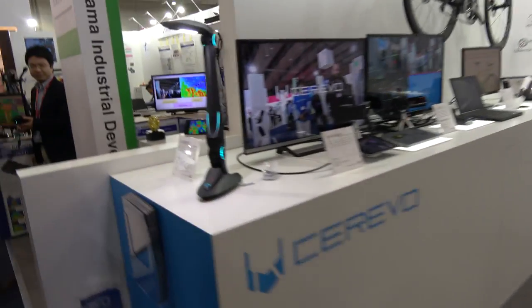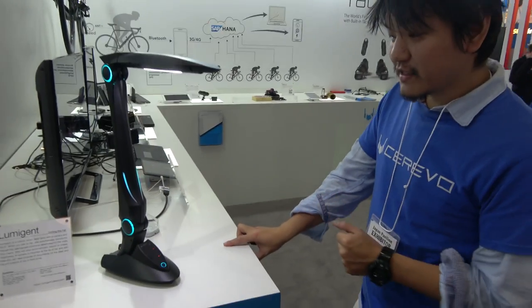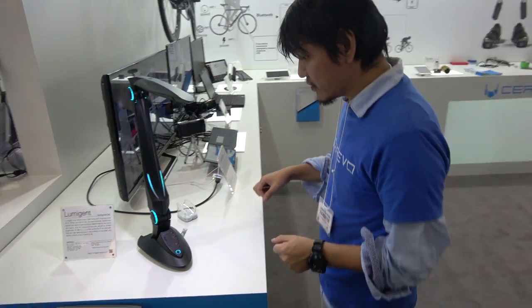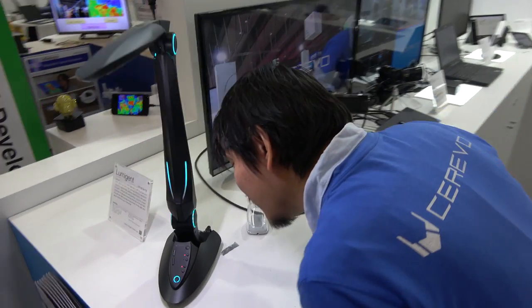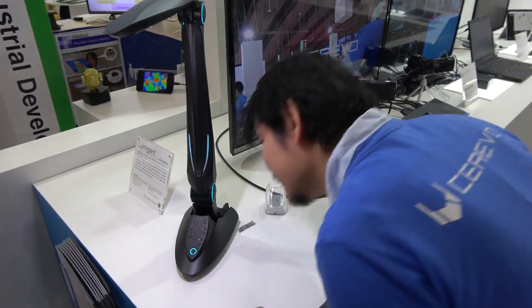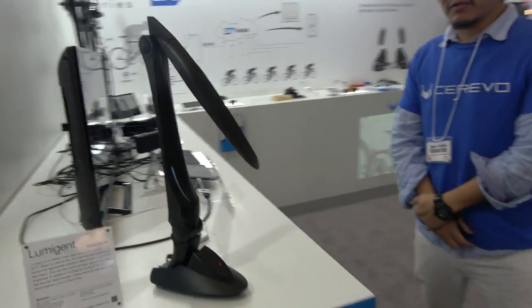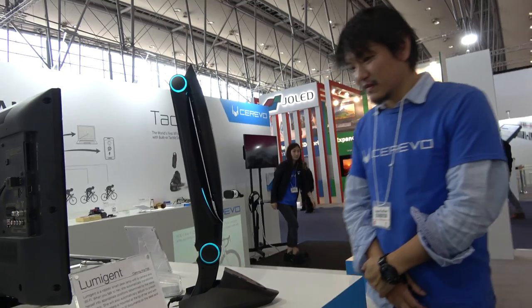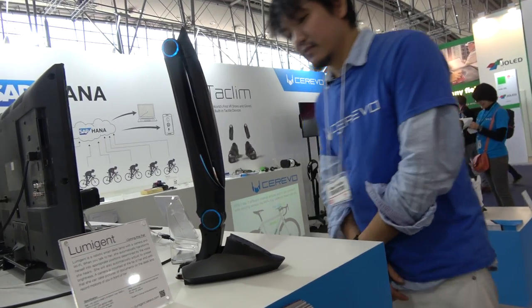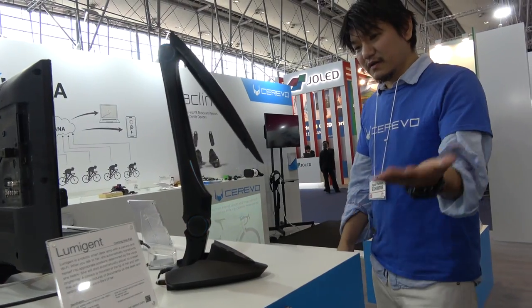Let's look over here. I see this is a Lumigent, a special lamp. What does it do? This is a robotic desk lamp, and you can make it transform or turn on and turn off by voice. I will try. Hi, Rumi. Hi, Rumi. Bye-bye. And it's going to transform. Cool. Hi, Rumi. Wake up. Nice.